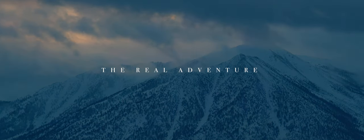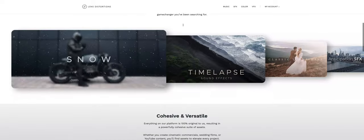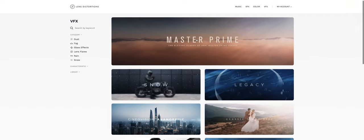Welcome to The Real Adventure. If you're unfamiliar with Lens Distortions, they are a producer of visual effects and color LUTs, as well as audio and sound effects, and they do an excellent job at what they do. In this video, I want to actually assess whether or not the subscription price is really worth it. Do you get enough for a monthly subscription from Lens Distortions? Let me say I do really love their product — I think they do an excellent job at every single element that they sell on their platform.